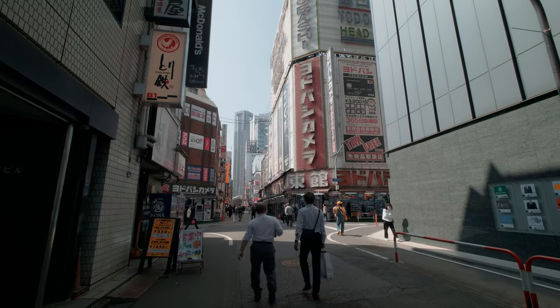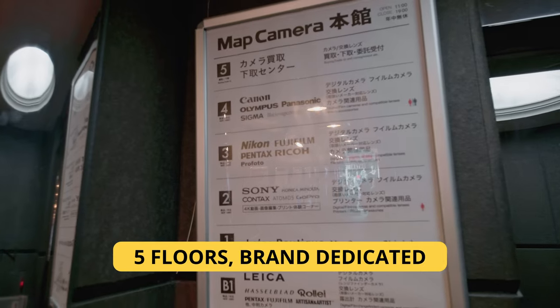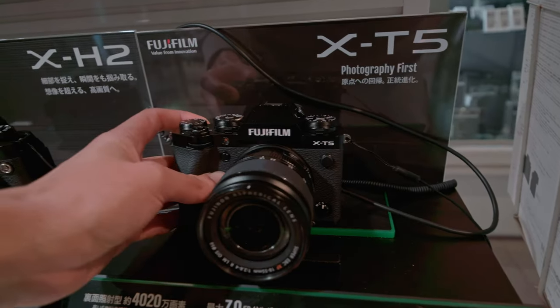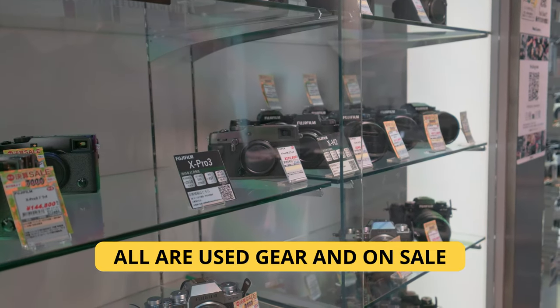Instead, here are the two places I would recommend. Number one: Map Camera in Shinjuku. If you are visiting Shinjuku — and there's a high chance you will since it's one of the iconic places in Tokyo — head to the west side of the station and you will find Map Camera there. Map Camera has about five to six floors of gear, with each floor focusing on specific brands. They have tons of choice when it comes to camera bodies and lenses, and they also offer some filters. They have staff who speak English, which helps greatly when discussing price or asking questions. And if you're looking for used gear, Map Camera has great quality control and good prices. This is definitely one of my favorite places for buying both used and new gear.